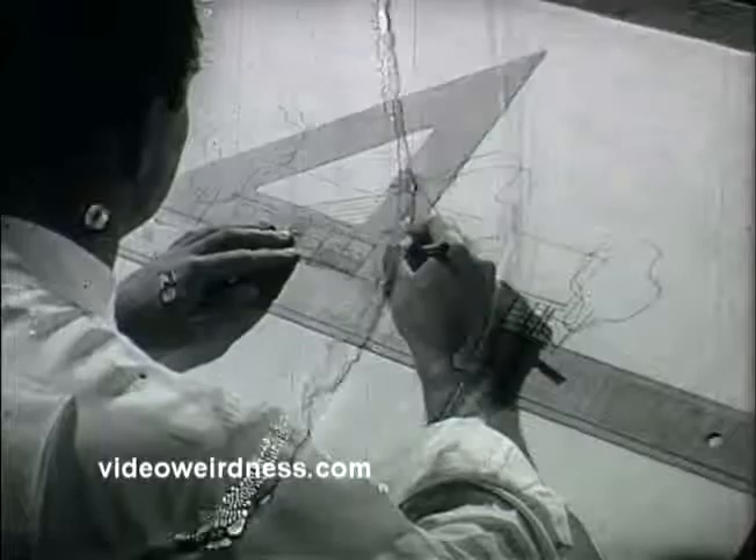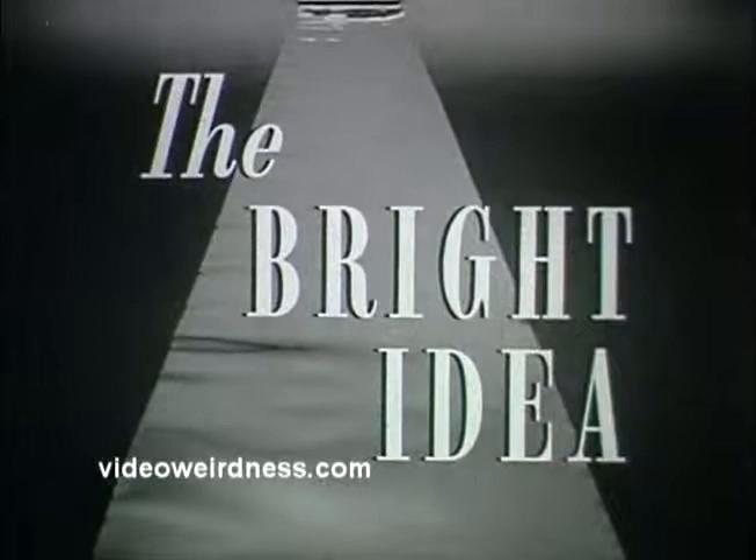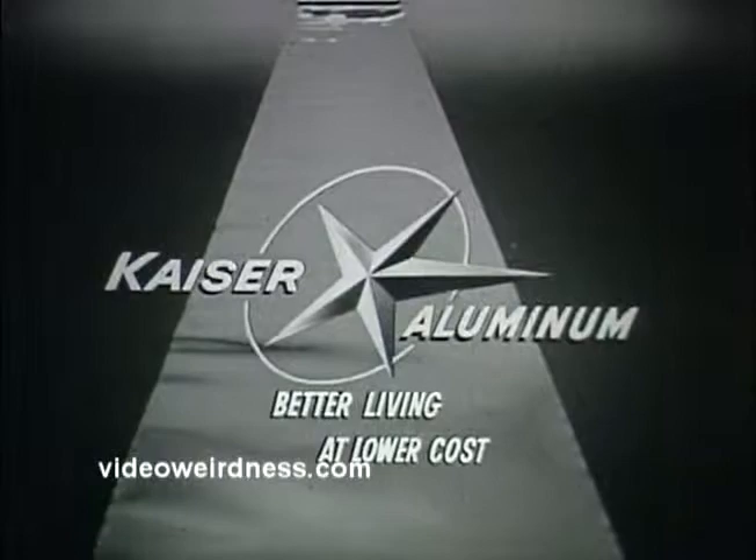This architect brought the fun of outdoor living to an entire family because he had the bright idea — the bright idea of aluminum. The light, strong, money-saving metal. Kaiser Aluminum, for better living at lower cost.